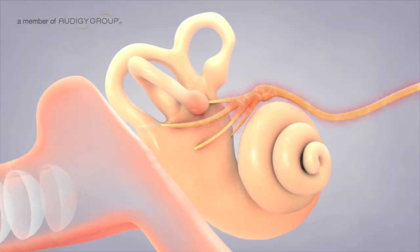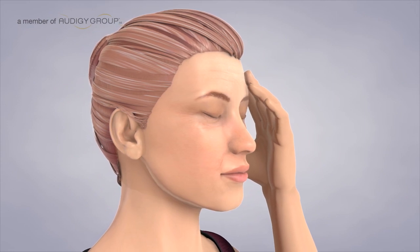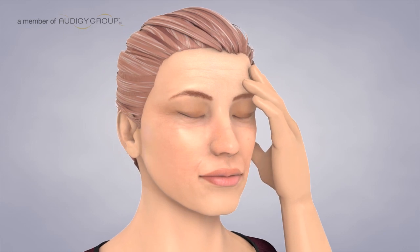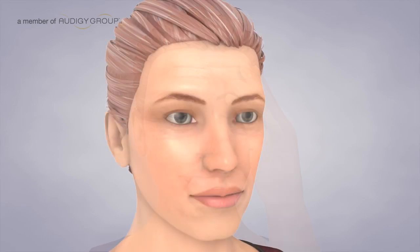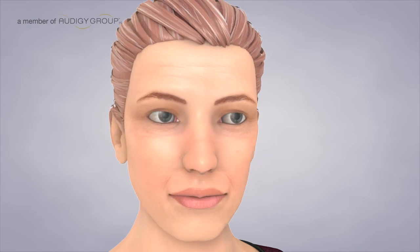Vestibular neuronitis is an inflammation of the balance nerve that is triggered by a virus. This form of vertigo is more severe, can last for hours, and may cause nausea. When the episode is over, you may feel ill, and you may be troubled by quick head movements or moving scenery. Recovery involves vestibular rehabilitation therapy exercises.